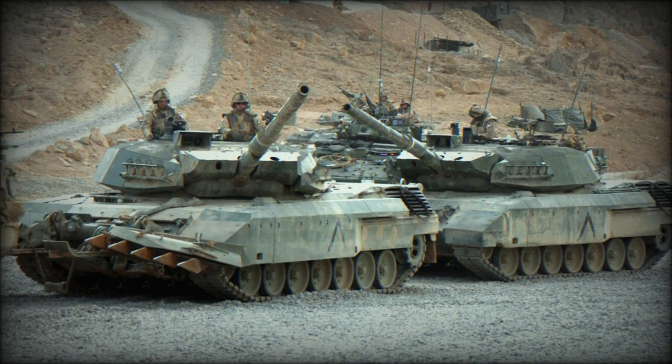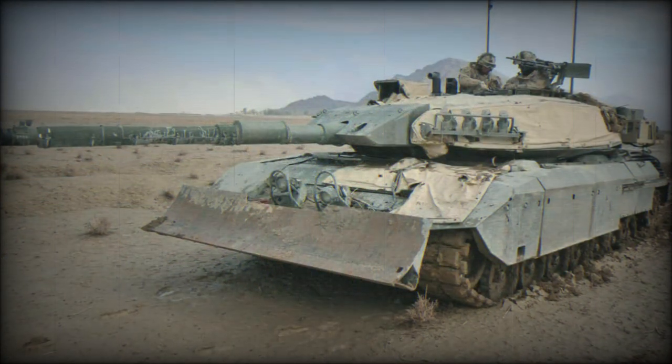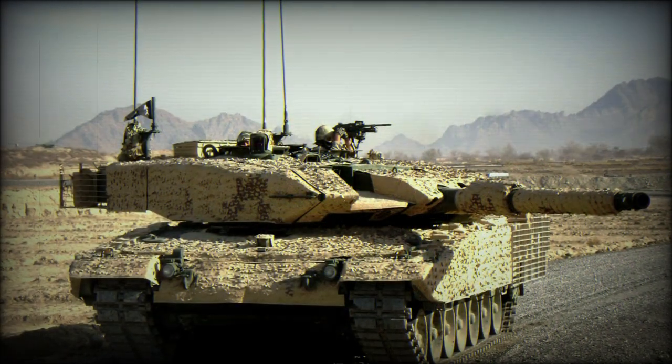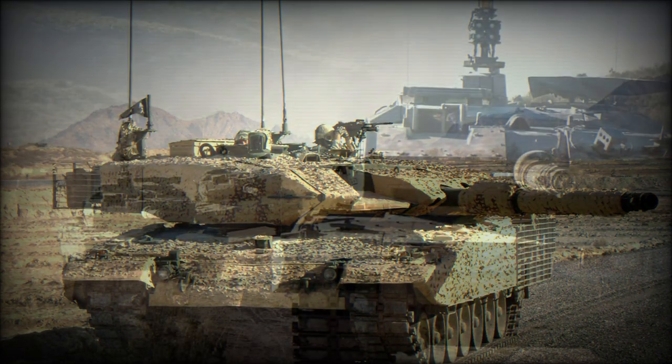The Leopard C2 tank uses the same engine as the Leopard 1. It is powered by the MTU multifuel diesel engine developing 830 horsepower. The engine and transmission are mated in one block and can be replaced within 20 minutes in field conditions.